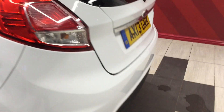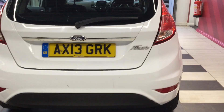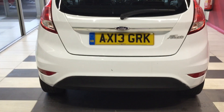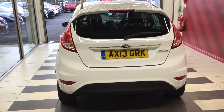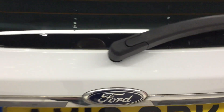Moving down to the rear of the Fiesta — good clean tidy condition. There's a little small mark on the back bumper there, but this is a too-good-to-trade vehicle. Moving inside the boot — good clean tidy boot on the Fiesta.